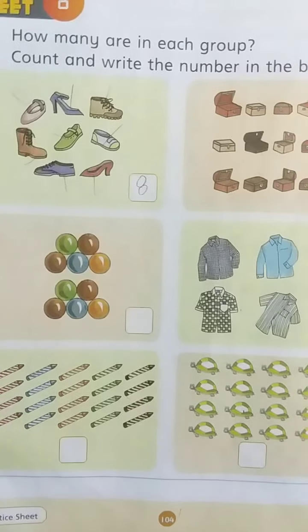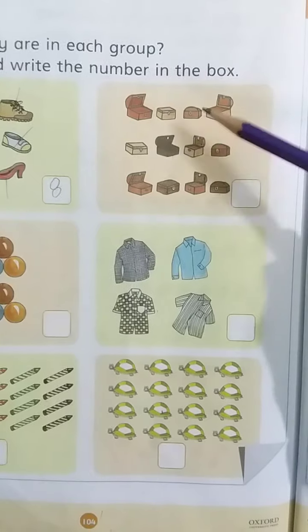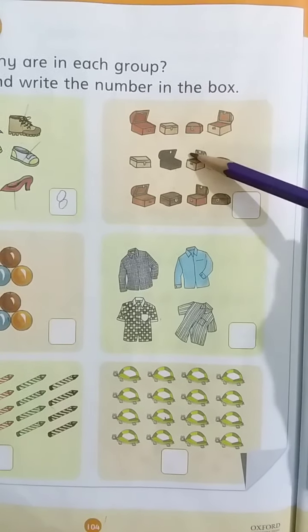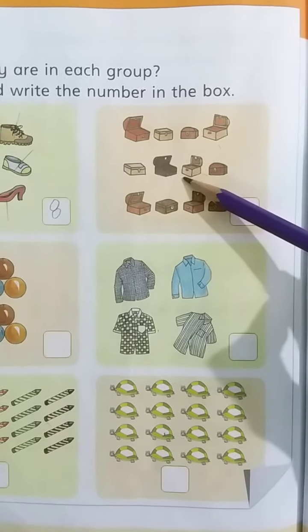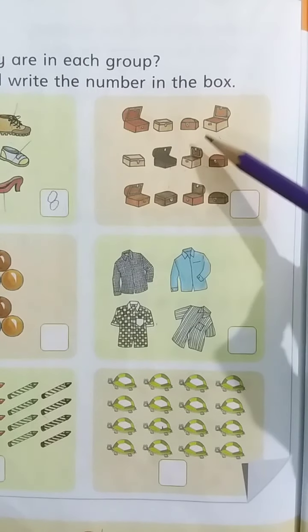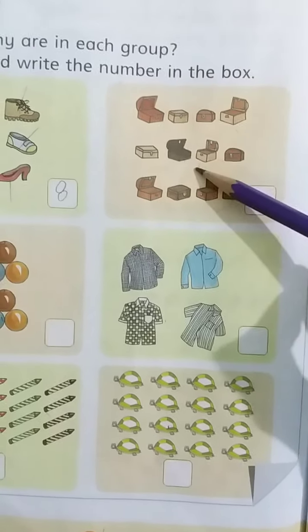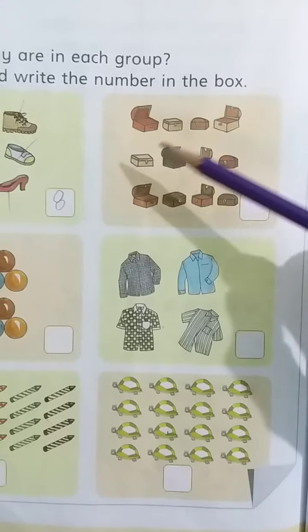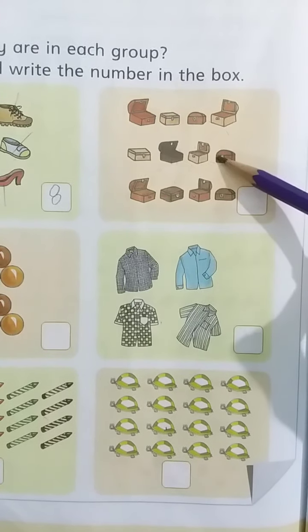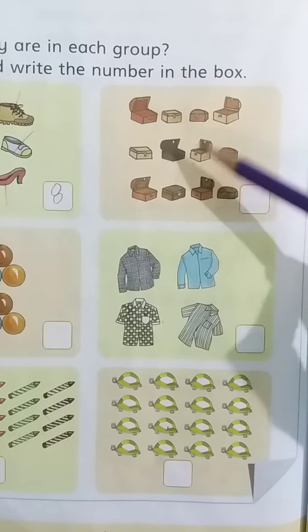Now come to the next. Kids, look at here. Tell me which group is this? It's a group of boxes. Tell me how many boxes are there? Let's count with me. 1, 2, 3, 4, 5, 6, 7, 8, 9, 10, 11, 12.